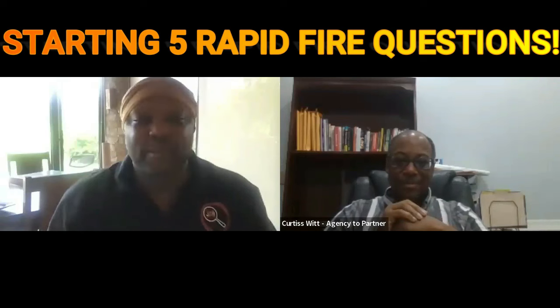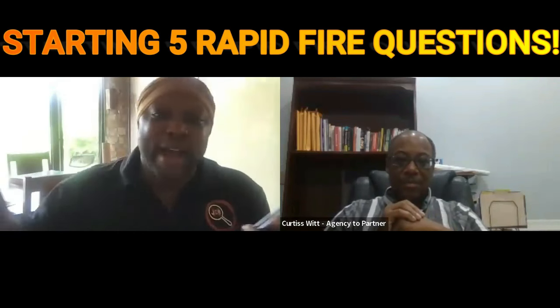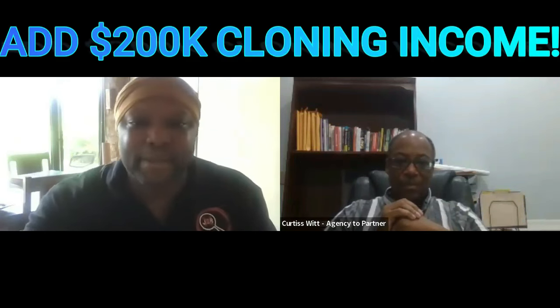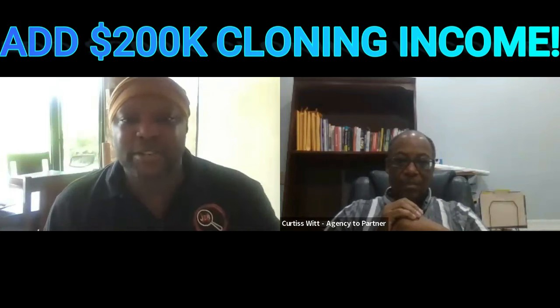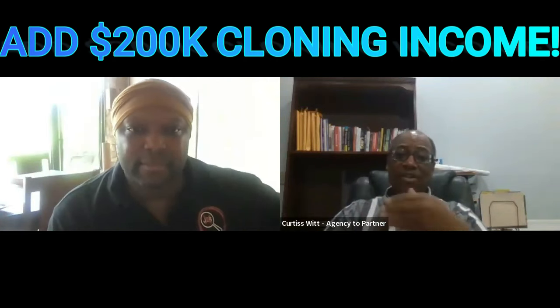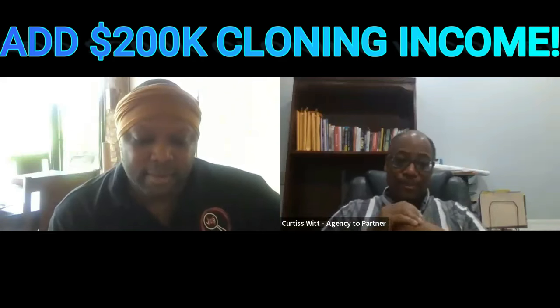This is a rapid fire session on how you can make up to $200k per month by adding a digital twin that is monetized by converting your clients to partners. Number one: what is the best type of niche to go after? The best type of niche is one that has quite a few transactions, and preferably a niche that you are attracted to.